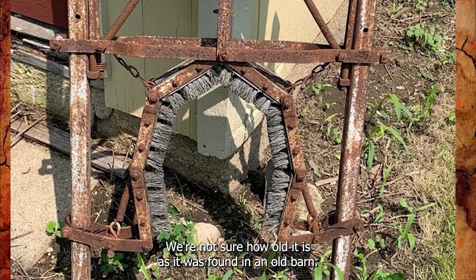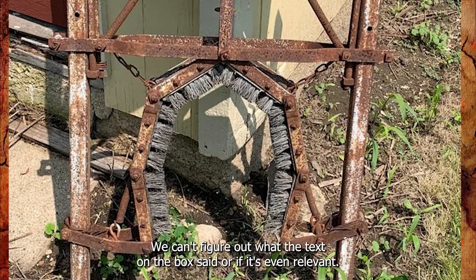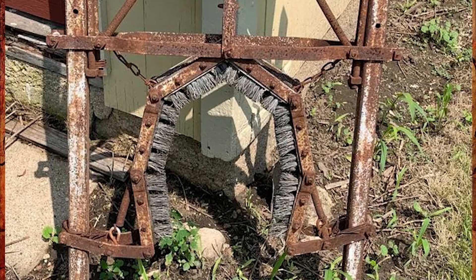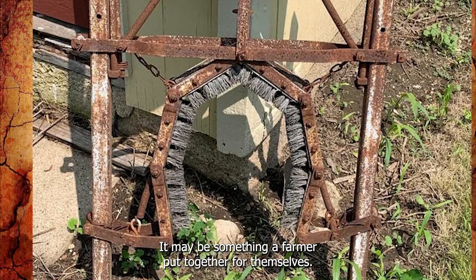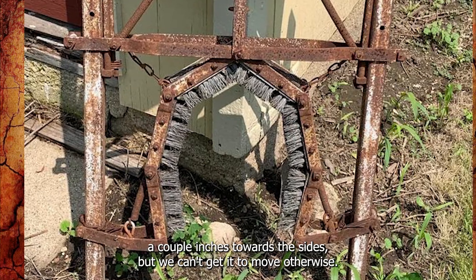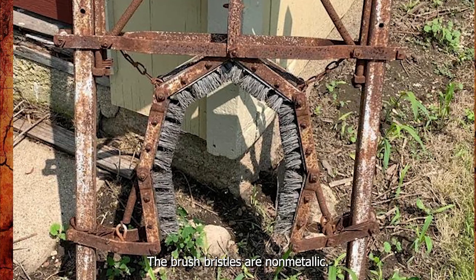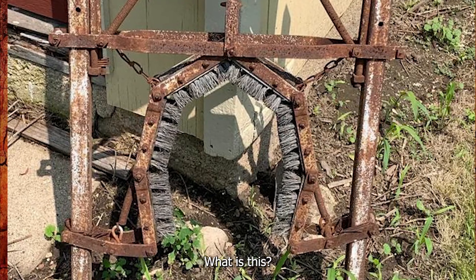We're not sure how old it is, as it was found in an old barn. We can't figure out what the text on the box said, or if it's even relevant. It may be something a farmer put together themselves. The bottom brushes can move a couple of inches towards the sides, but we can't get it to move otherwise. The brush bristles are not metallic. What is this?